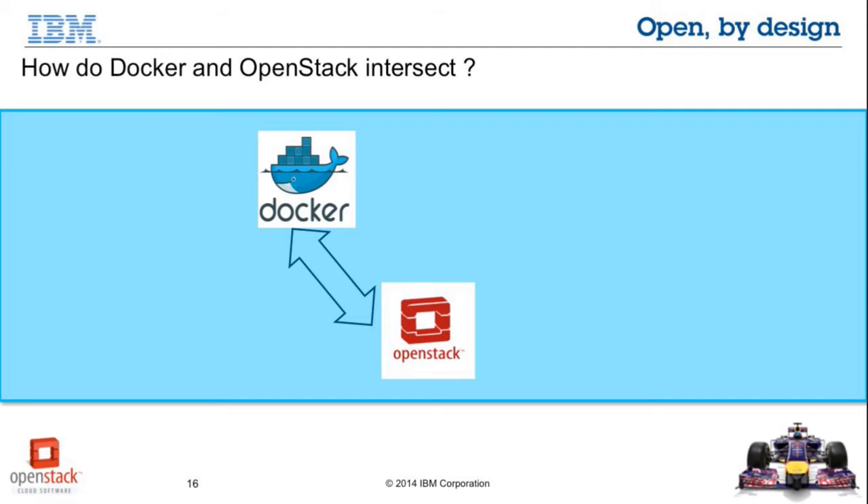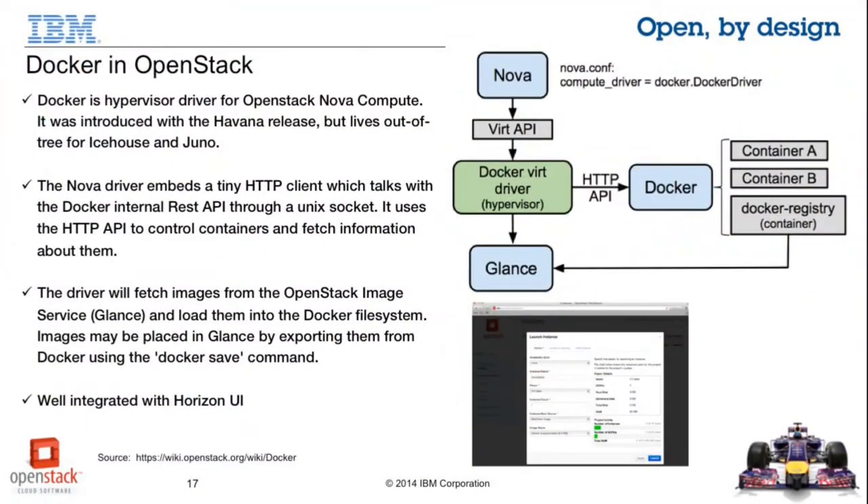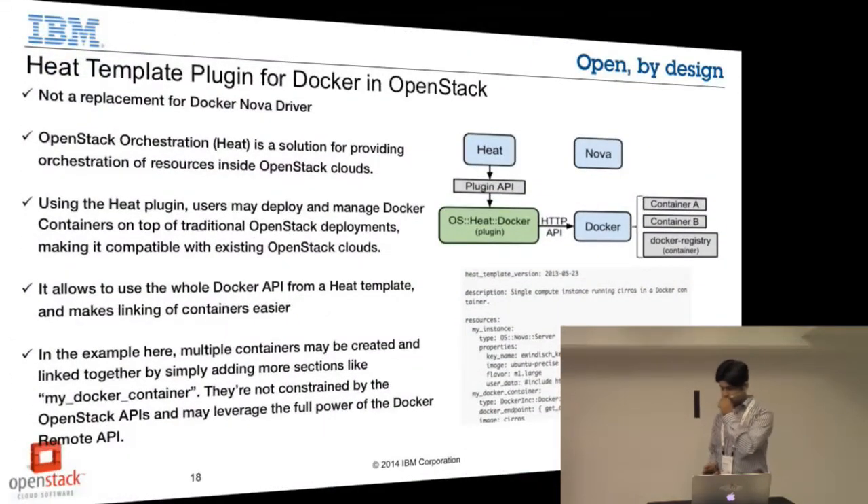So how do Docker and OpenStack intersect? There is a Nova driver for OpenStack which allows you to spin up Docker containers on top of OpenStack. All you need to do is change some configuration files, install Docker, and restart your Nova compute component. Once it's restarted, you can interact with OpenStack Nova APIs to provision Docker containers. It embeds a tiny HTTP client which talks to the Docker daemon and provisions your containers. Docker images are exported in Glance, either by proxying through a Docker registry, or you can run a single command to upload Docker images directly into Glance. It is very well integrated with the UI.